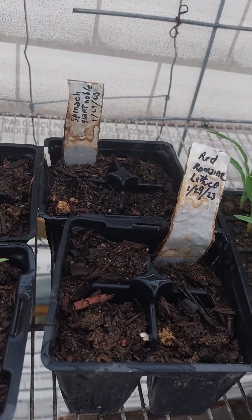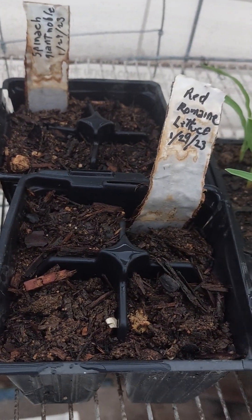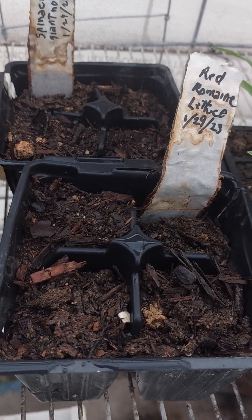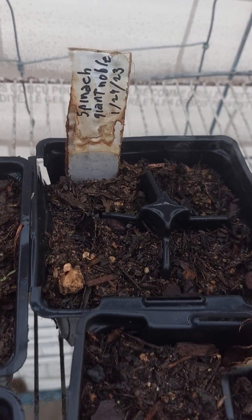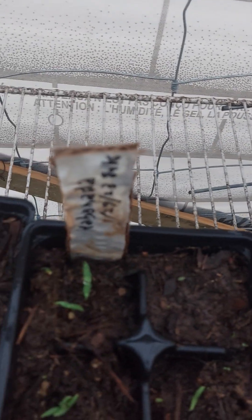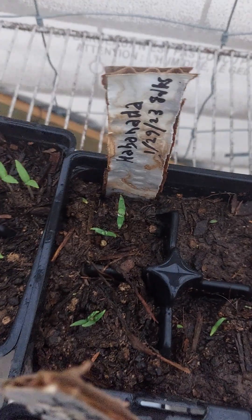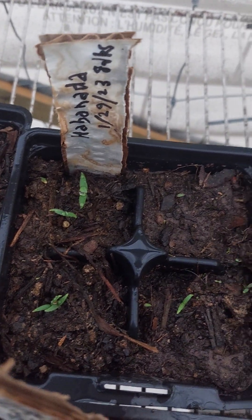Red romaine lettuce — nothing there yet. That was planted the 29th, so that's almost a month. May not have planted them right, maybe too deep or something. Giant spinach — nothing there either.